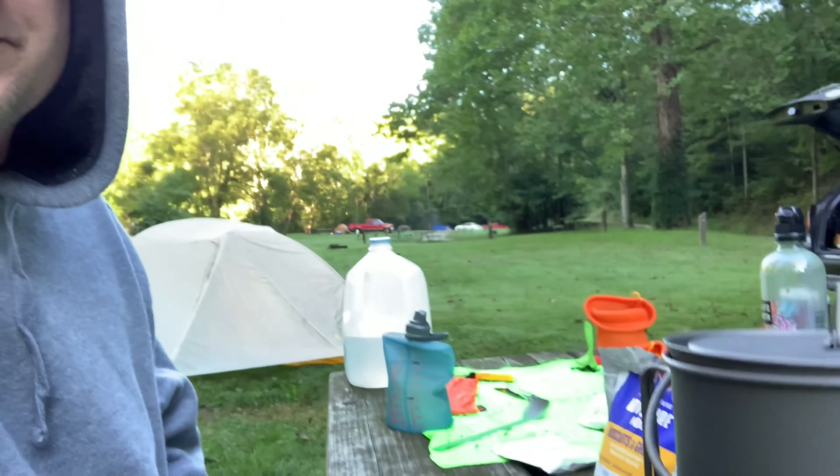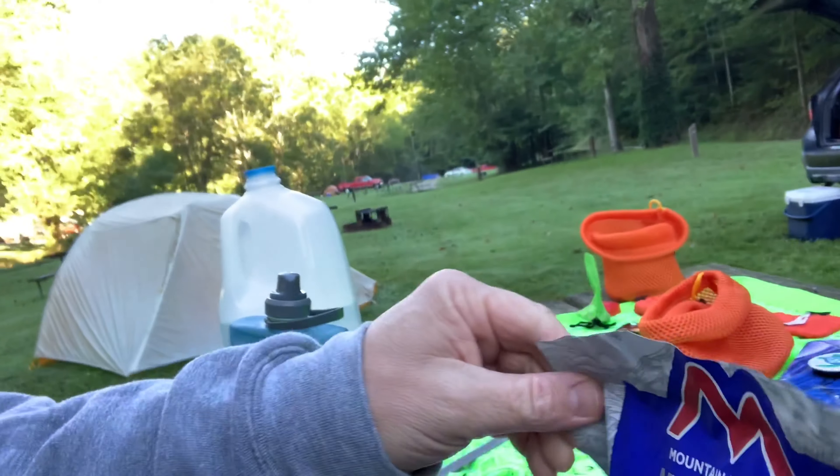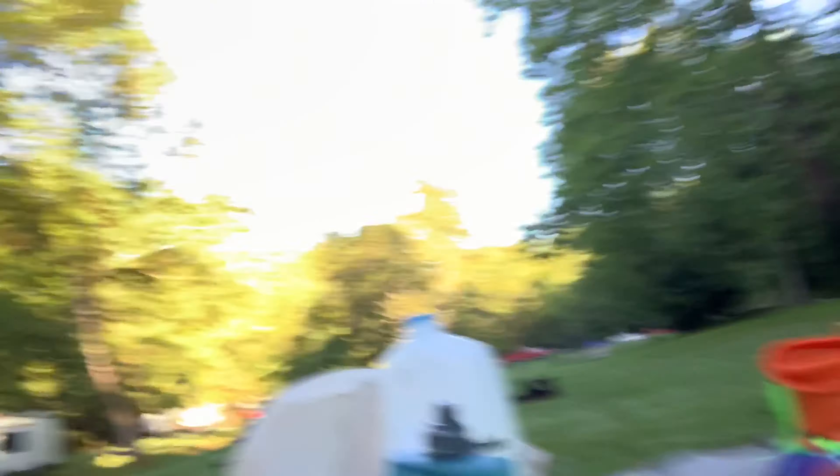We are back and it is morning — 44 degrees, it's a little chilly, but we've got some coffee brewing and biscuits and gravy for breakfast. Then we'll be packing up and heading home. It's been fun though.